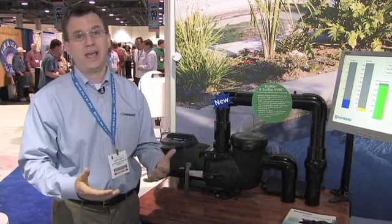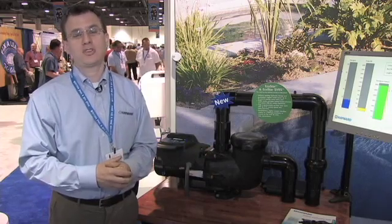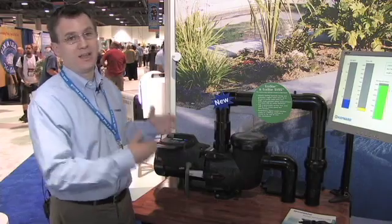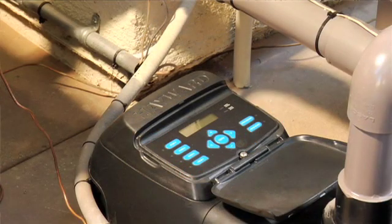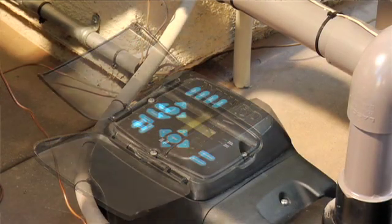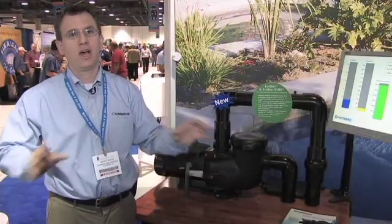It's incredibly quiet — this pump's actually running and you can barely tell. It also has a lot of user-friendly features. We made the programming very easy. We also have an exclusive multi-position digital control interface that can be mounted in four different positions on the pump, or removed and wall-mounted. Again, we cover all the bases.